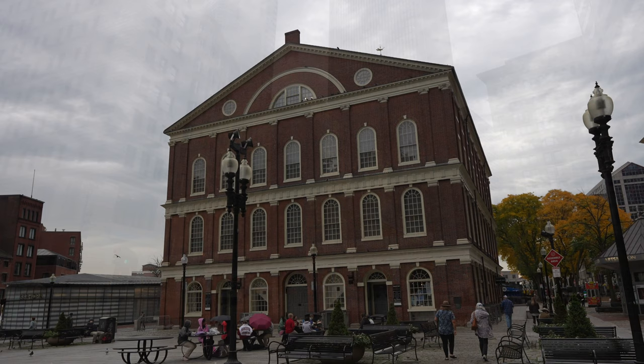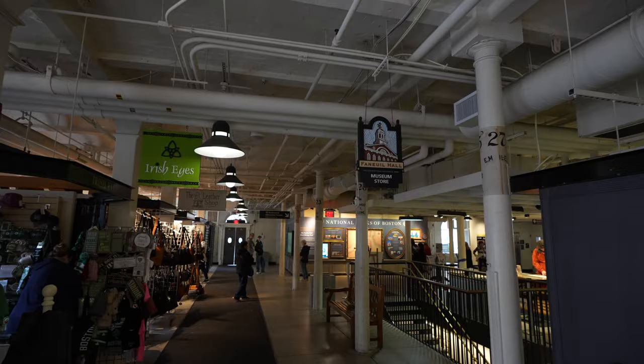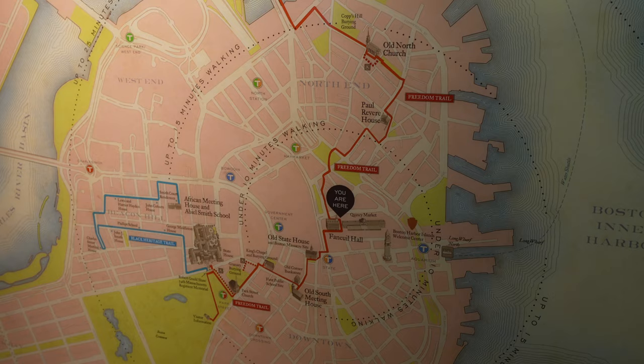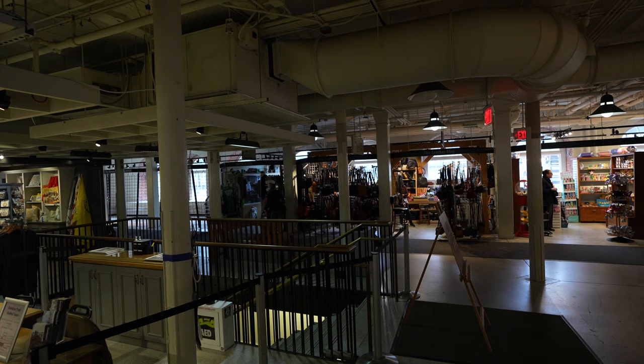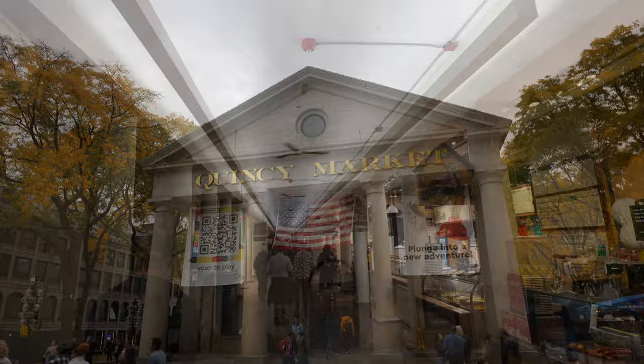Less than a five minute walk brings you to the historic Faneuil Hall. This building was used as an open air market and a meeting place, and now it has a store for the National Park Service where you can learn more about the trail, see a map, and buy souvenirs. Right on the other side is the Quincy Marketplace, which is a great stop to get lunch if you're walking the trail and it's around that time.